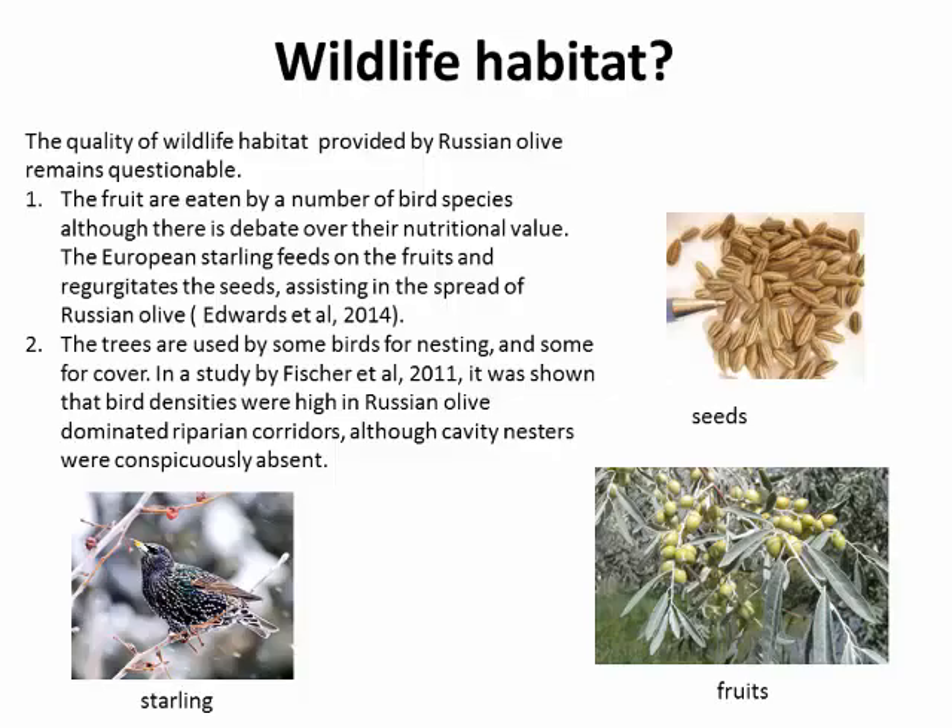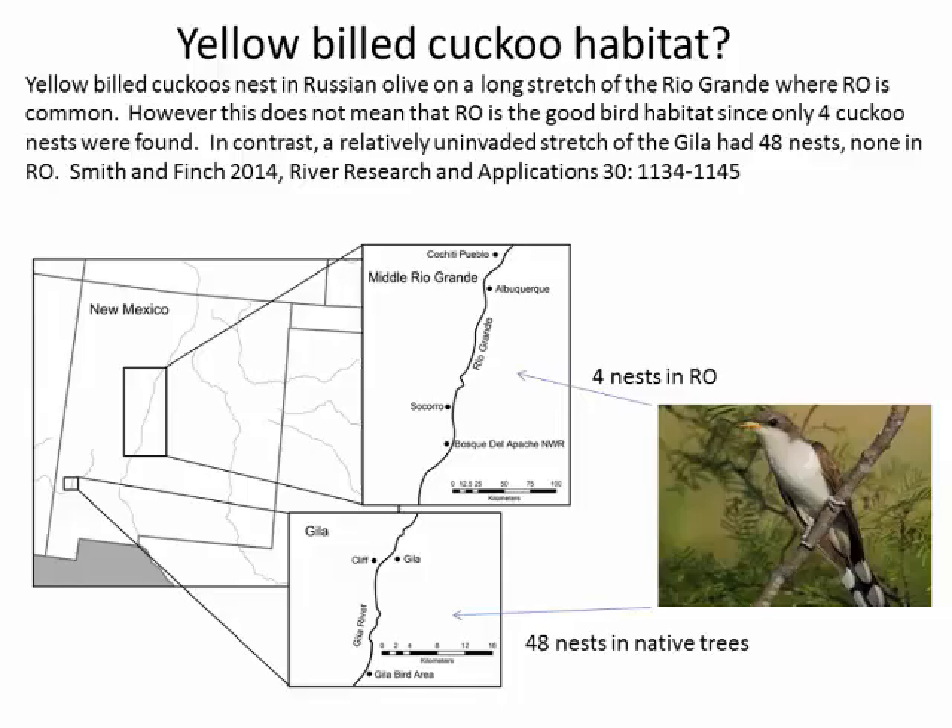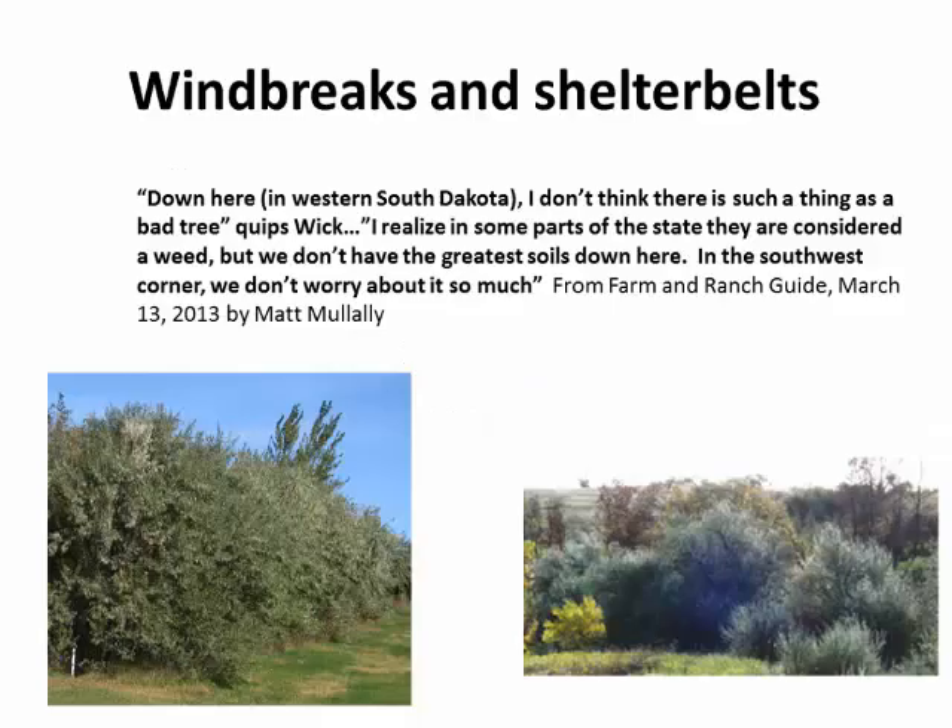One of the problems with looking at birds in general is you might get a different picture once you start looking at different guilds. It's true with Russian olives that cavity nesters are almost completely absent in areas dominated by Russian olive, as shown in a couple of studies. So it's not just the quantity of birds but the diversity and types of birds that determines how you feel about wildlife habitat. The yellow-billed cuckoo has been known to nest in Russian olive, which could potentially be a big hurdle to overcome — though in areas where Russian olive is not dominant and they're using native species, they do much better.